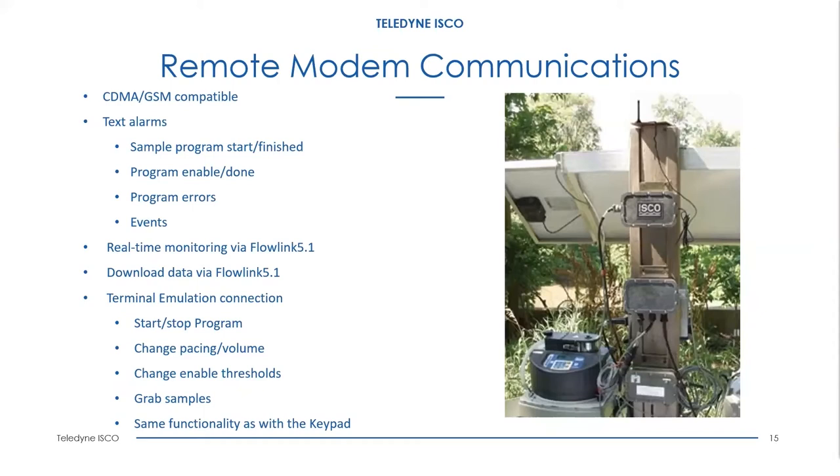There is also a terminal emulation connection using a program like TeraTerm or HyperTerm. With that, you can call and access the modem and perform many functions: start or stop the program remotely, change pacing and volumes, change enable thresholds, do grab samples. Essentially, you can duplicate the actual screen on the unit — anything you can do at the unit by pressing buttons, you can do with this terminal emulation program. It's a really nice feature for remote communications.